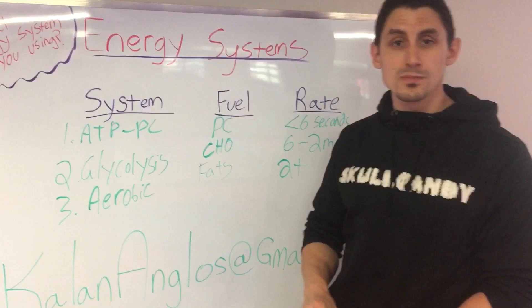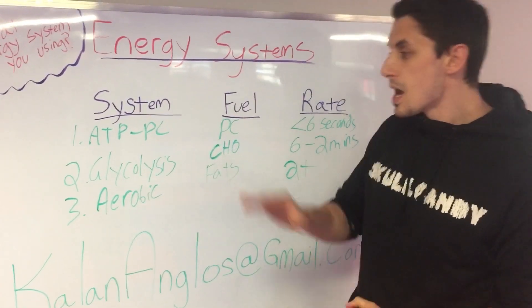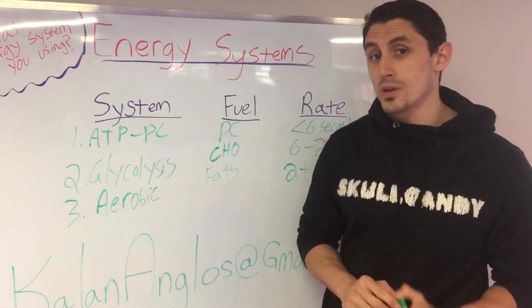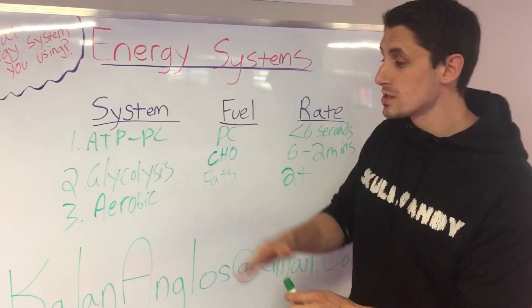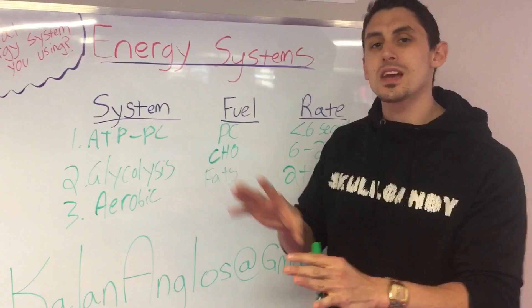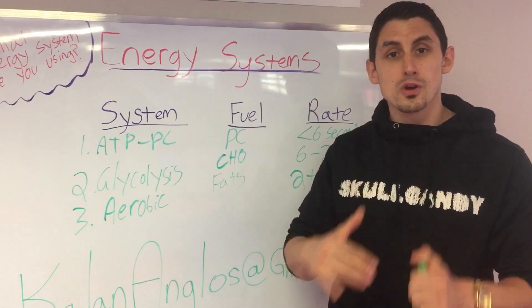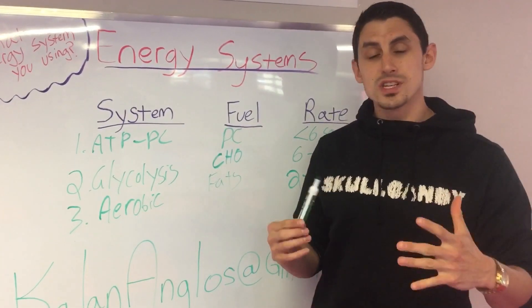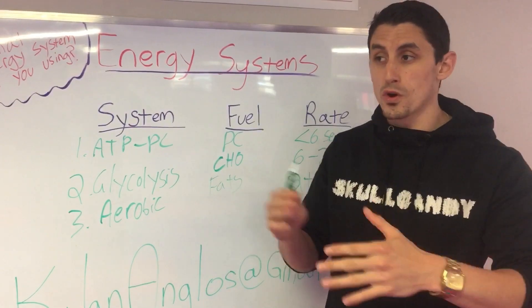So those are your three energy systems. There are different names for each of them and it gets a little confusing, but those are the names I like to use — they're easy to follow. It's also important to understand that you're never just in one energy system; you're always using some form of all of them. But when you relate this to your training or workout in the gym, you want to ask yourself what energy system is most important for your sport performance or workout.